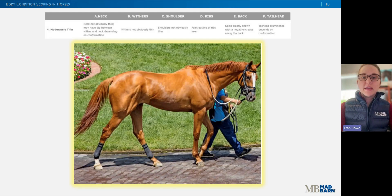This is an example of a four out of nine. There is a slight ridge along the back and a faint outline of the ribs. Tail head prominence will depend on the conformation of the horse, but fat can be felt around it. The points of the hip are no longer discernible, and the withers, shoulders, and neck are not obviously thin.